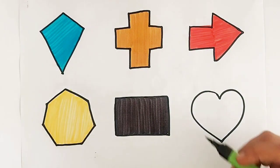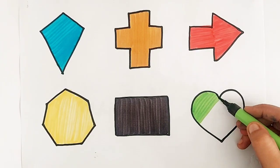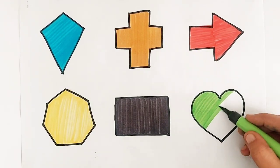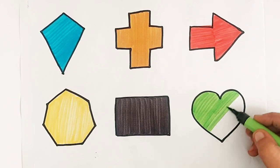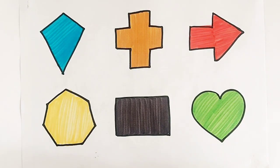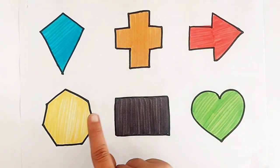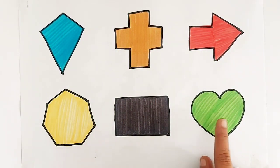Light green color. Heart. Light green color. Heart. Kite. Cross. Arrow. Heptagon. Rectangle. Heart.